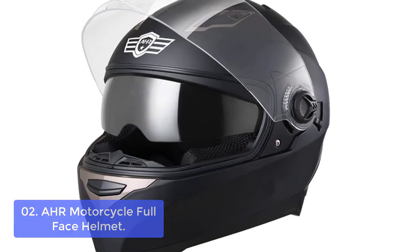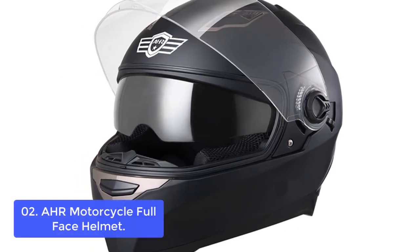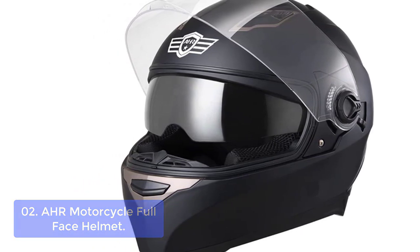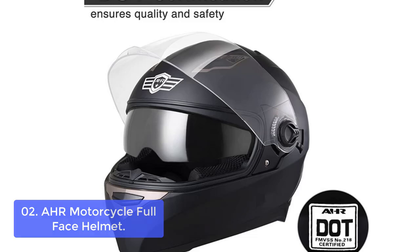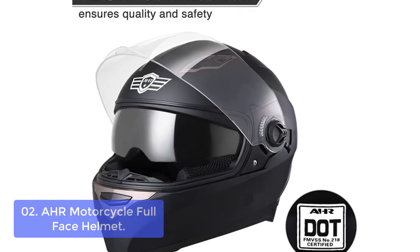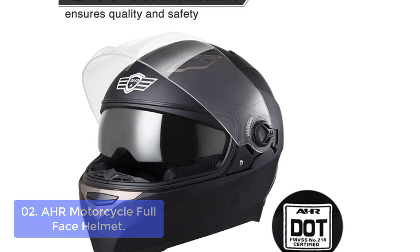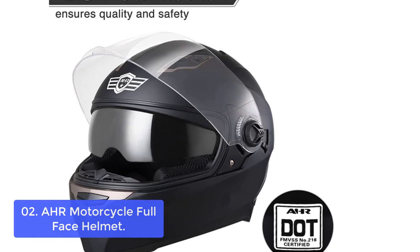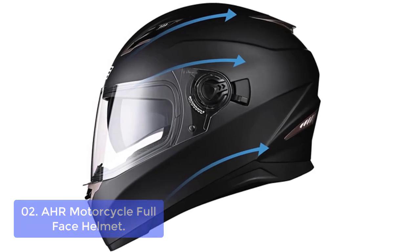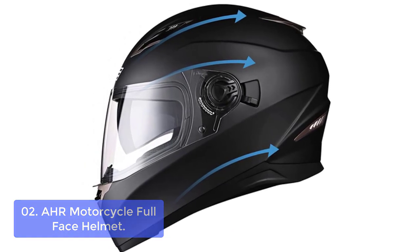List number 2: AHR Motorcycle Full-Face Helmet. Perfect for street motorcycles like cruisers, this full-face motorcycle helmet has a streamlined aerodynamic design to reduce wind noise and drag. Its ventilated inner shell and built-in double visors offer great impact resistance and comfort. Its premium construction meets or exceeds DOT safety standards to ensure quality, safety, and durability.